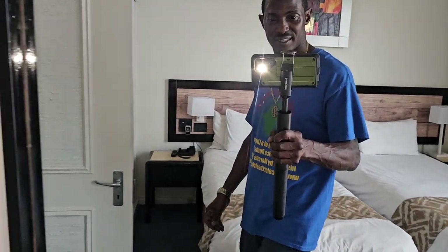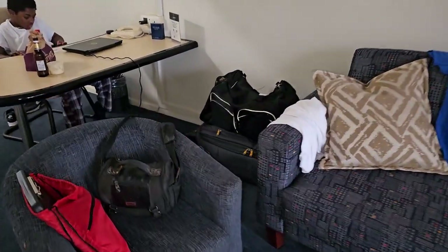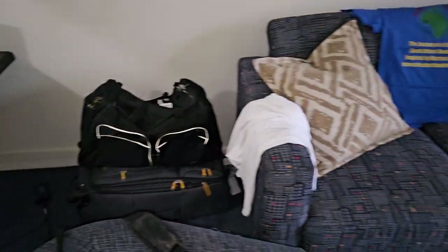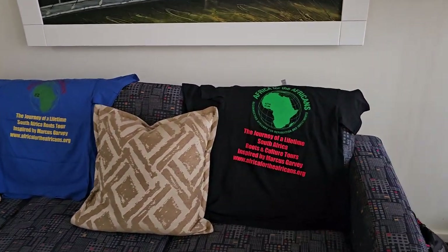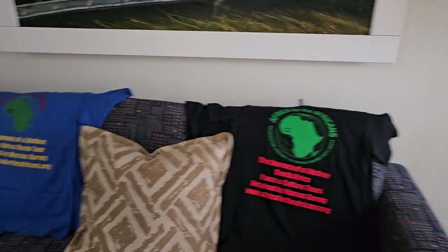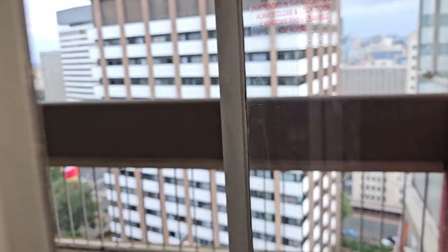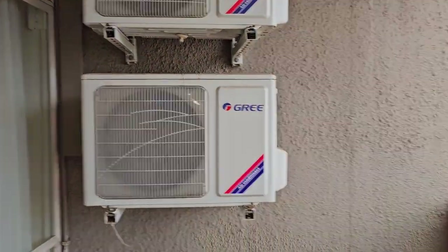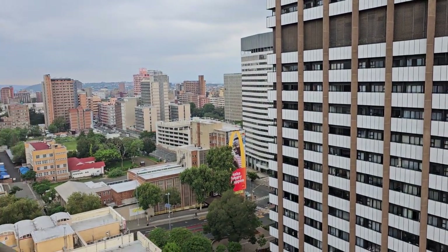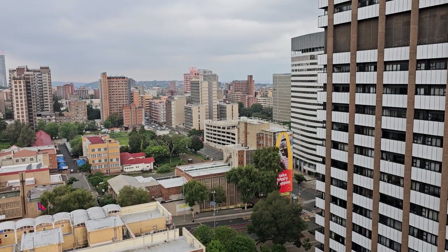Nice big bedroom mirror, and I got bags everywhere. Africa for Africans t-shirt — the South Africa edition, 2019 version November and 2023 December version. And just like the last time, we're back up on the 16th floor and this is just a beautiful picture of the city.